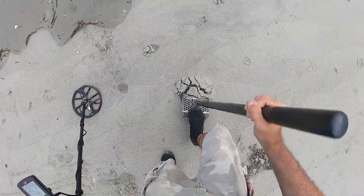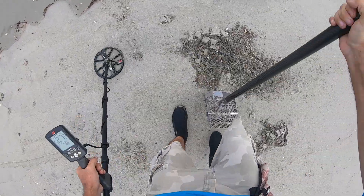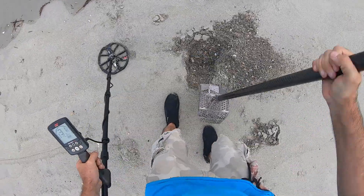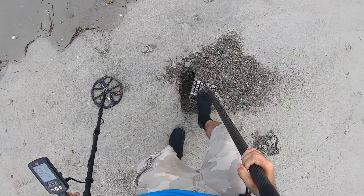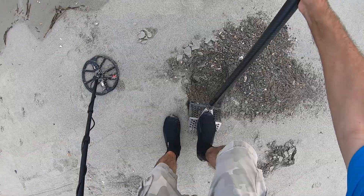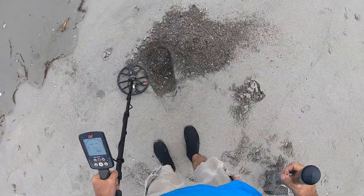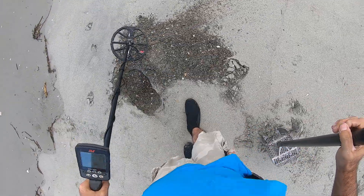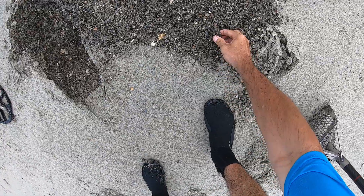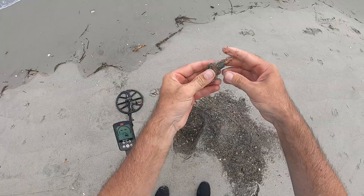21, 28, 21 — probably another bullet, got three of them already. What's that right there? Yep, that's bullet number four — .50 caliber.